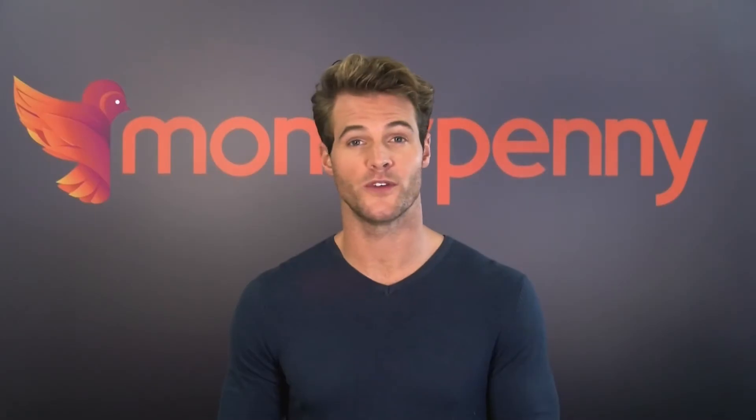Hi, I'm Jamie and in the next couple of minutes I'll cover how to set up Moneypenny's live chat and explain how our amazing people will deliver your chats just as if they were based in your office. I'll also give you a few pointers on how to make live chat really work for your business. You'll be full of all the knowledge and confidence that'll have your customers knocking your doors down.